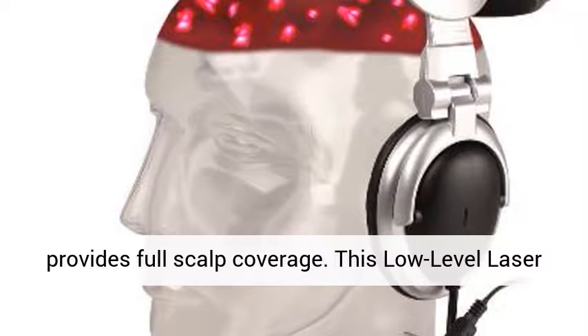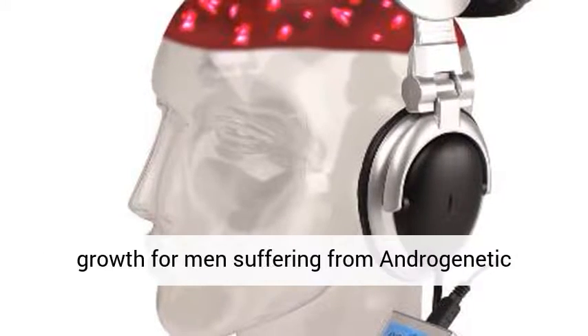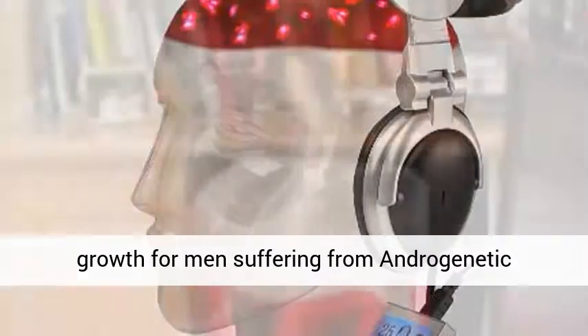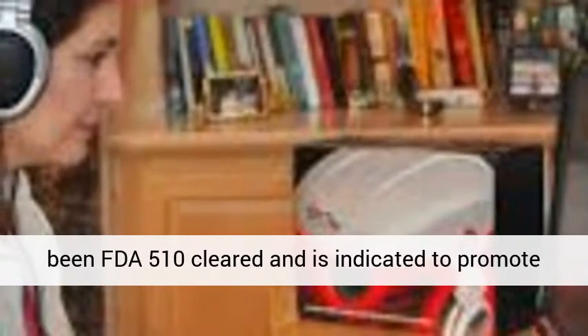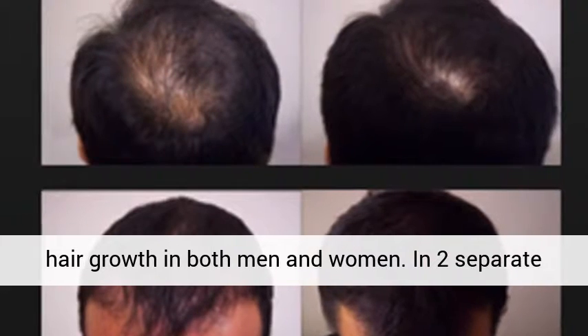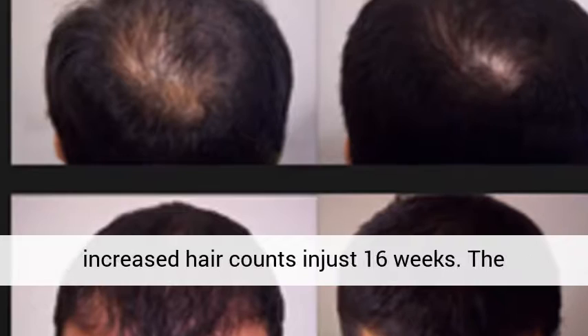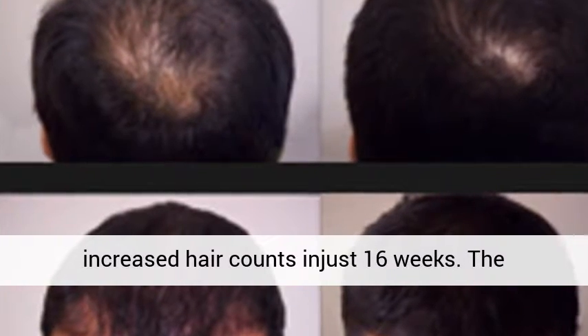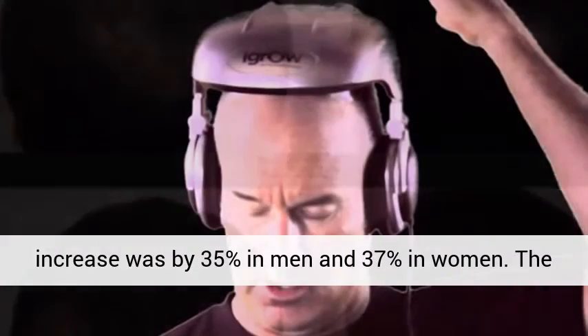This low-level laser therapy (LLLT) system can deliver significant hair growth for men suffering from androgenetic alopecia, genetic-based hair thinning and loss. The IGROW is an in-home hair growth system that has been FDA 510 cleared and is indicated to promote hair growth in both men and women. In two separate published peer-reviewed clinical studies, IGROW increased hair counts in just 16 weeks — by 35% in men and 37% in women.